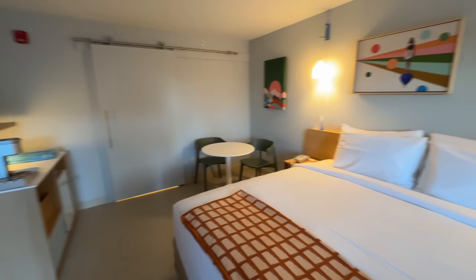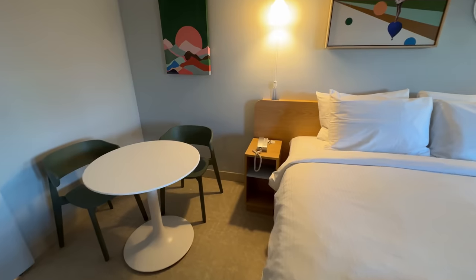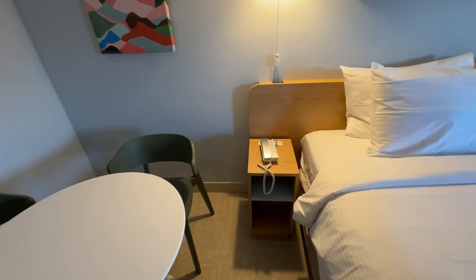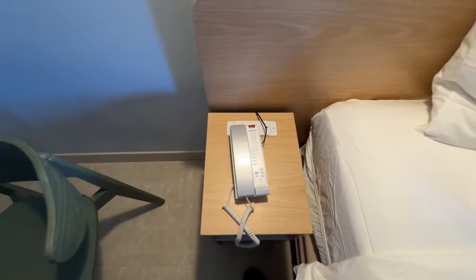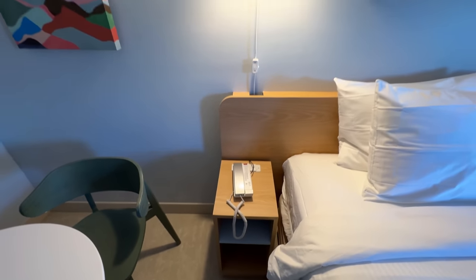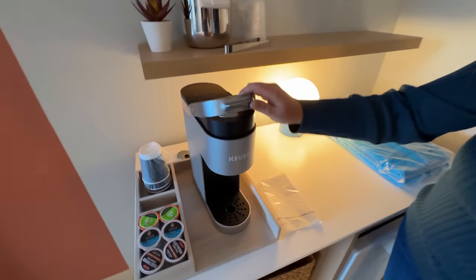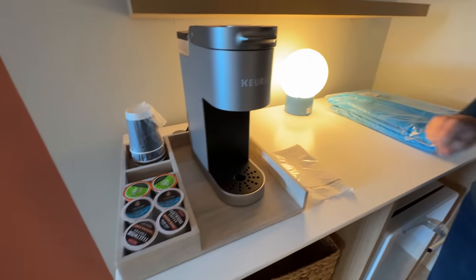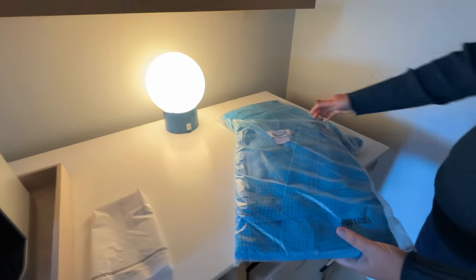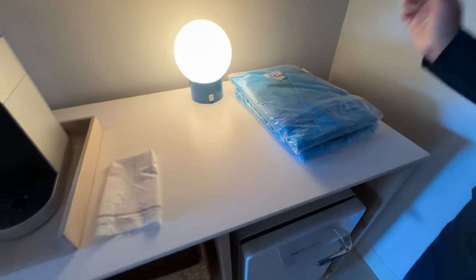There's some artwork behind the bed, and a little table with two chairs. On the other side, you've also got two USB ports and two outlets. You can switch the lights on and off right there. There's an ice bucket along with a nice Keurig machine, some coffee and cups, and some really fun robes that you could wear — you could even wear those over to the pool area.